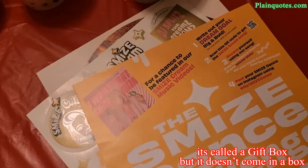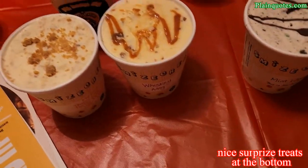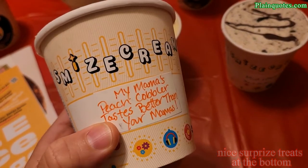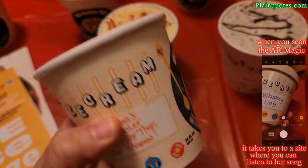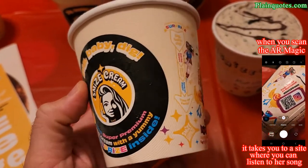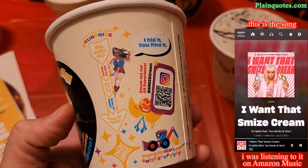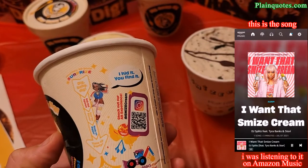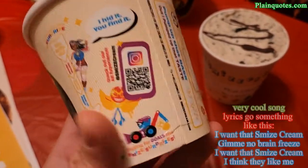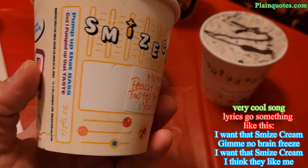All of them have a surprise treat in the bottom, and they all have an AR magic QR code. When you scan it, it takes you to a song about Smiles Ice Cream — the song is called 'I Want That Smile Ice Cream.' This is the QR code that takes you to that song, along with the treat at the bottom.